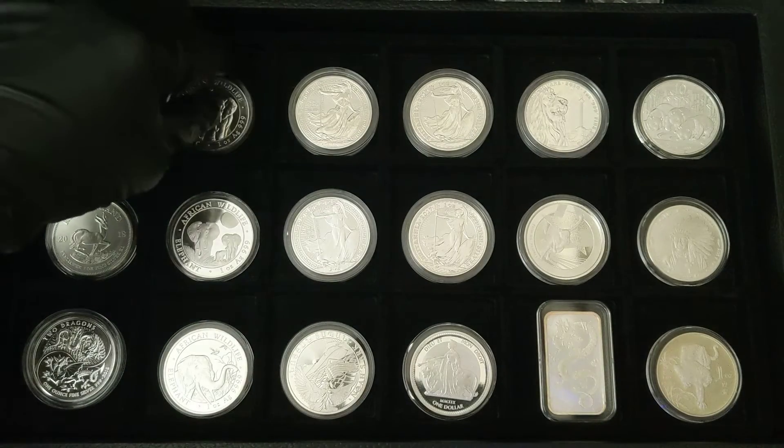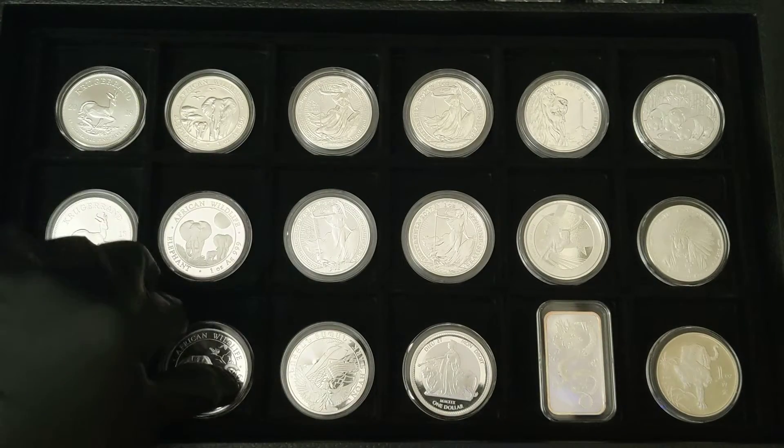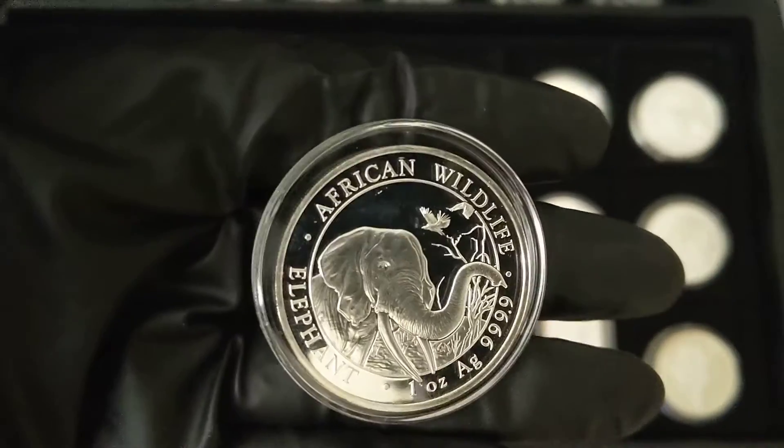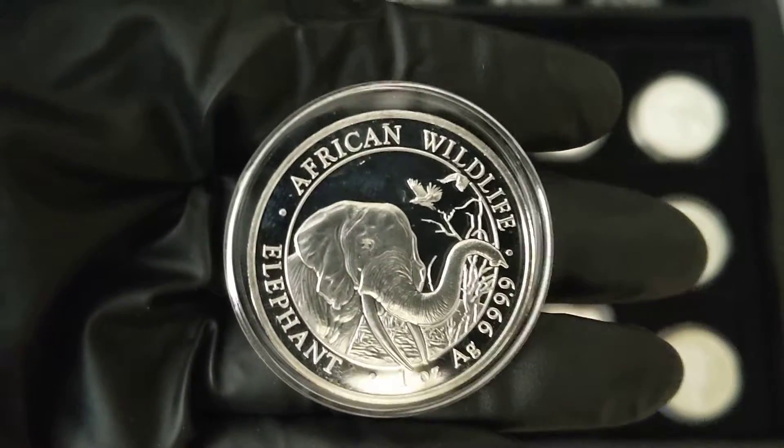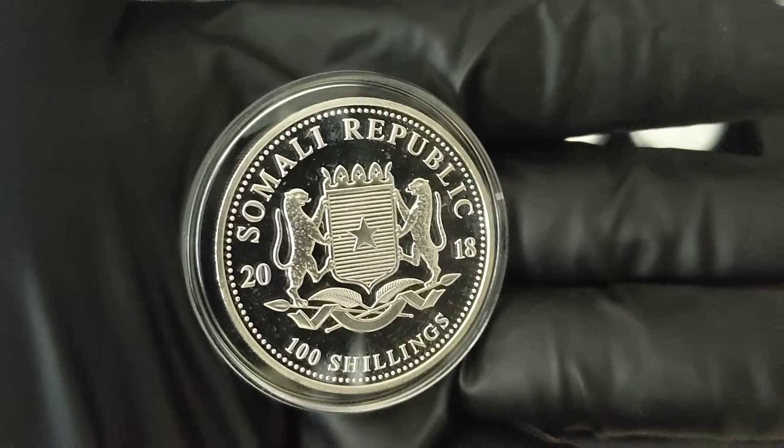Most of these coins will have a limited vintage. Another elephant coin, but this is a different year — 2014. I did check these coins on eBay,